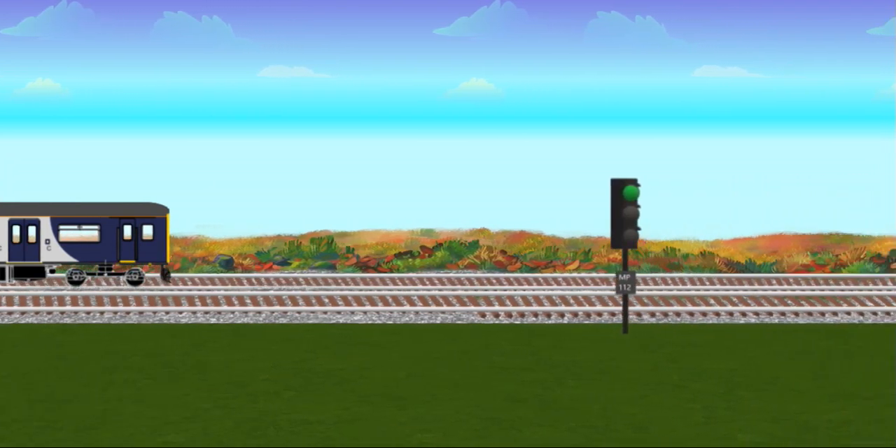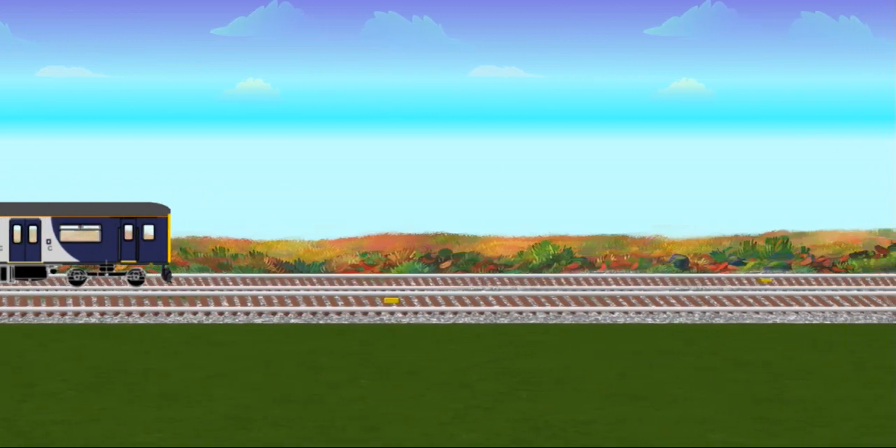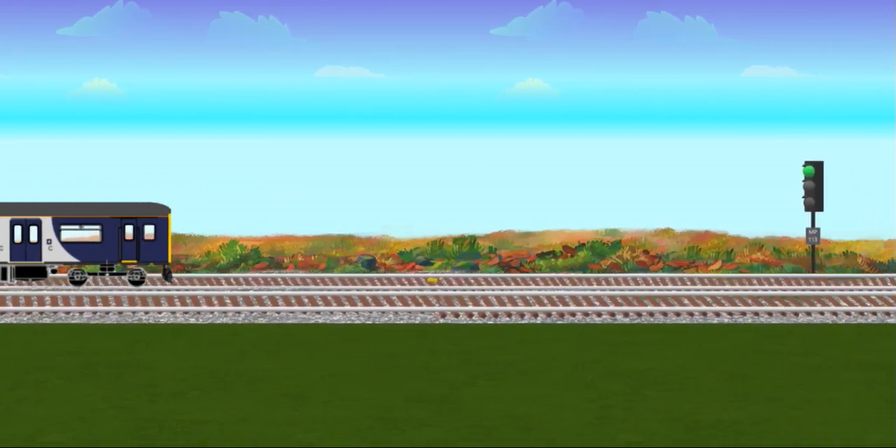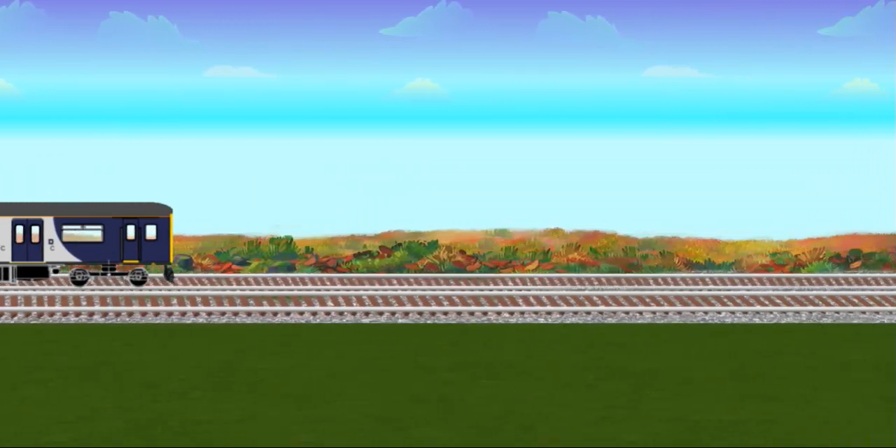You will not be issued a temporary block working ticket if you are to assist a failed train, evacuate passengers from a failed train, remove a portion of a divided train, or remove a train or vehicles that have proceeded without authority.